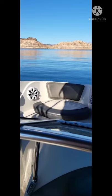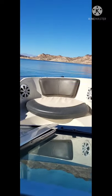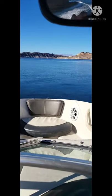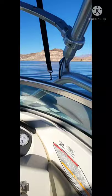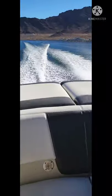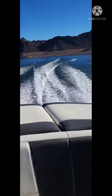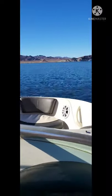This boat gets up on plane really fast. This boat reacts with every single turn just like a sport boat.